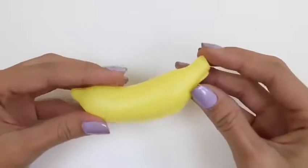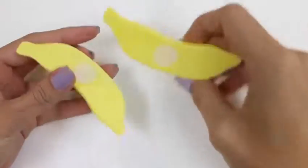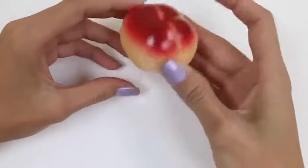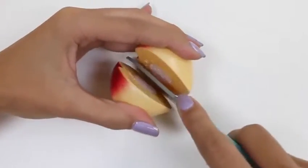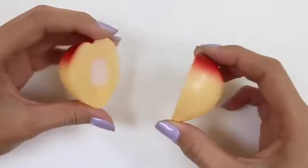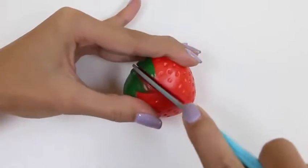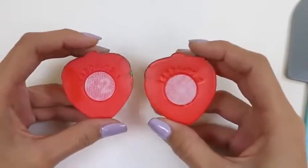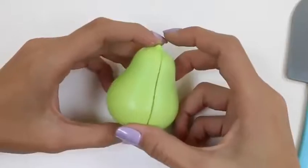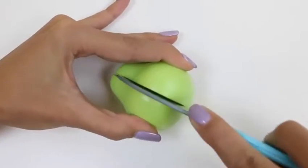Our next fruit is a banana. Bananas are a great source of potassium — I love bananas in smoothies! Normally I peel my bananas, but I guess we're going to cut this one. Our next one's a peach — peaches are one of my favorite fruits! They're really sweet and delicious, not to mention healthy! A strawberry! Isn't it cool that strawberry seeds are actually outside, unlike other fruits that have their seeds inside? And here's a pear — you can tell by its shape; it's small at the top and then bigger at the bottom!